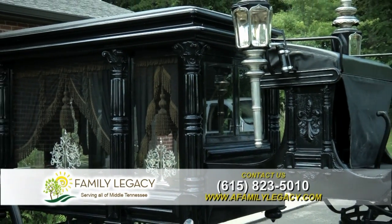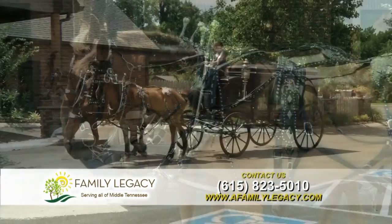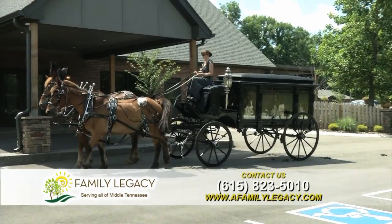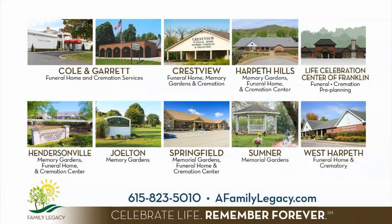It is a beautiful look. We encourage anybody that has interest in it — maybe you're a horse lover, maybe you just want that special look for the service. Please contact us. We can use the horse-drawn hearse at any of our funeral homes and other cemeteries.